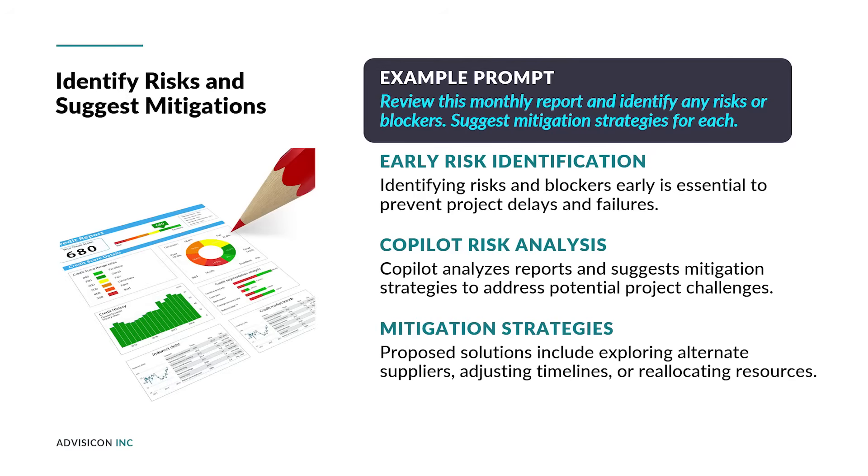Identifying risks and blockers early is crucial for successful project management. Copilot can assist by analyzing reports and suggesting mitigation strategies. Prompts like the one shown here allow Copilot to highlight potential issues and propose solutions. For example, it might identify risk: vendor delay in delivering key components; mitigation: explore alternate suppliers. This proactive approach helps project managers address challenges before they escalate, ensuring smoother project execution and better resource planning.